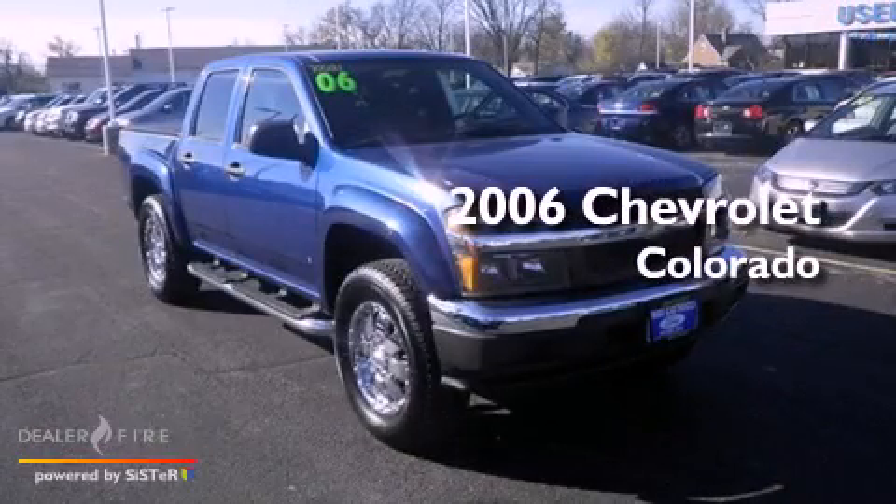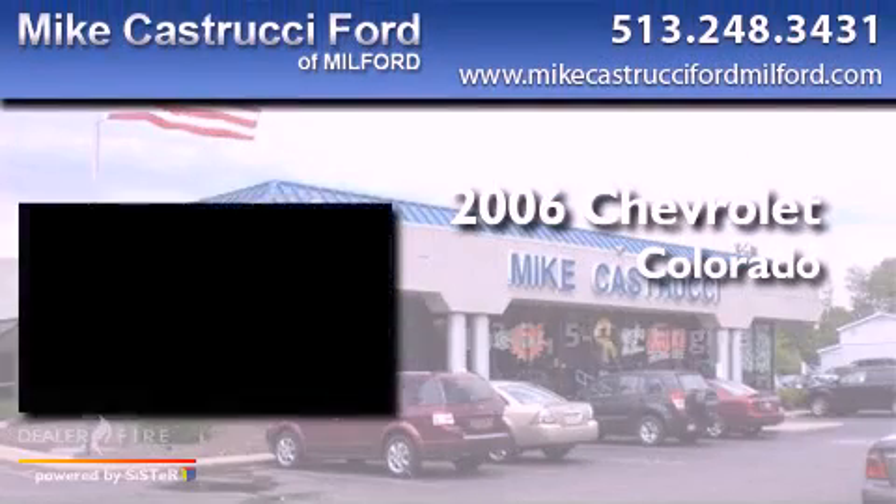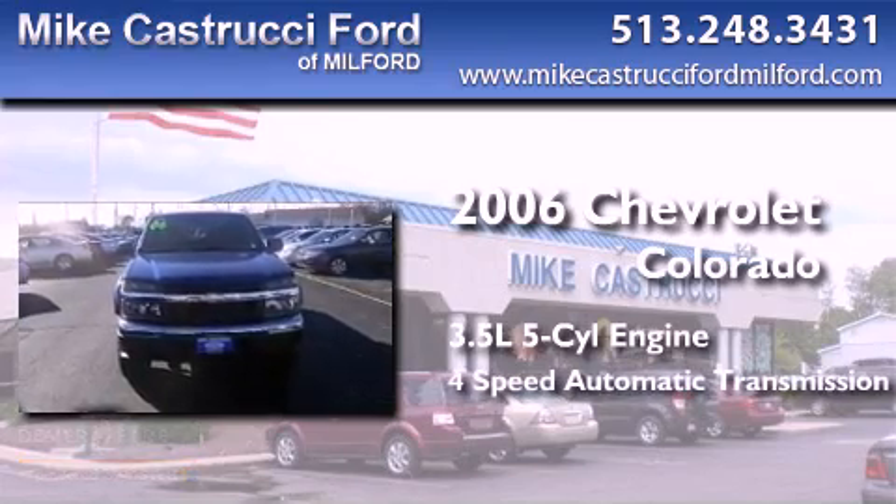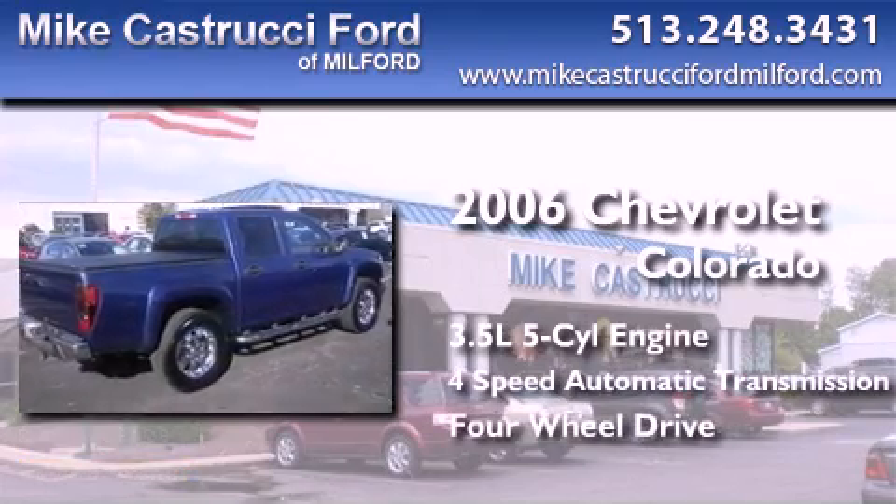This is a 2006 Chevrolet Colorado. It has a 3.5-liter, five-cylinder engine, a four-speed automatic transmission, and the added capability of four-wheel drive.